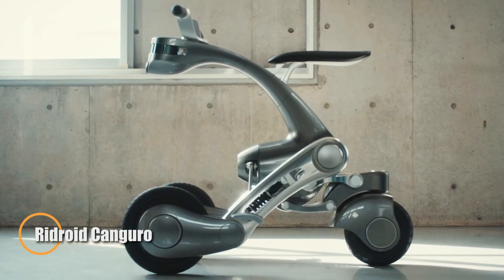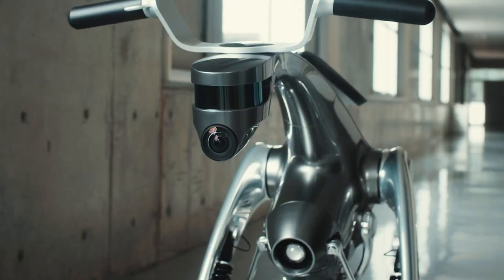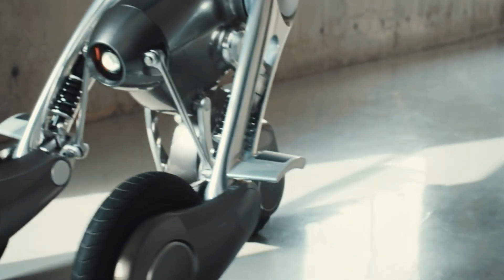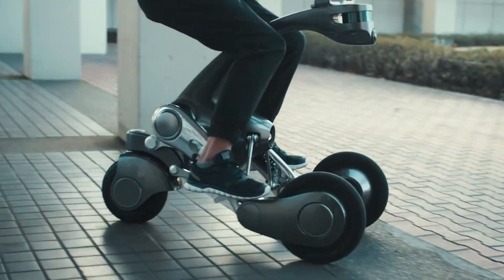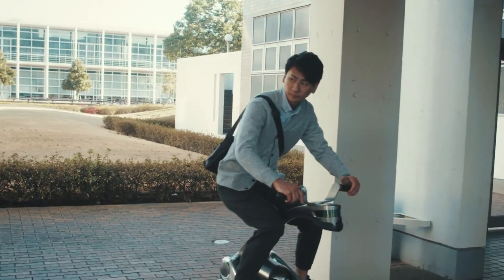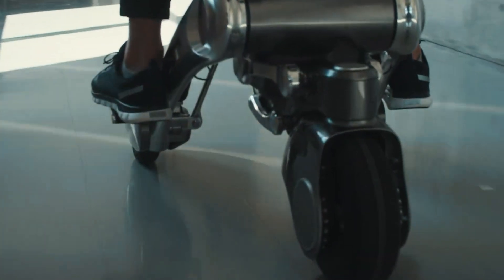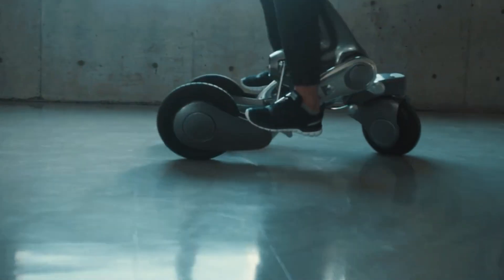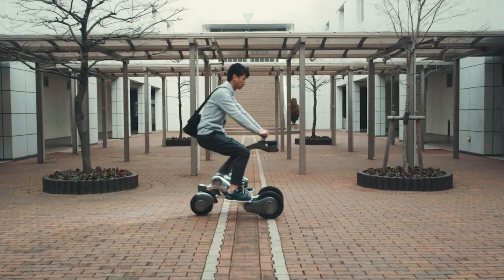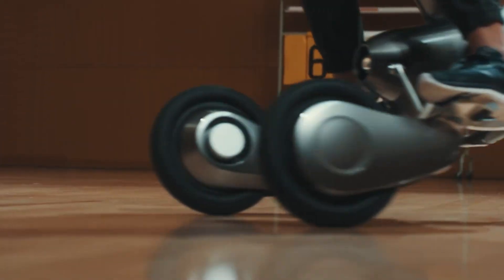The Ridroyd Kangaroo is a futuristic, robotic-looking personal vehicle developed by a university team and named after a kangaroo due to its distinctive upright design. Its standout appearance isn't just for show — it's packed with AI technology that allows it to follow you as you walk, making it a smart and interactive companion. Unlike many compact personal vehicles, the Ridroyd Kangaroo is built for practicality: it features a storage area for groceries or personal items, making it useful for daily errands. With a top speed of 10 km/h, it's perfect for navigating indoor spaces or tight environments. Equipped with a built-in camera and emergency control features, this AI-powered vehicle blends utility with futuristic charm.